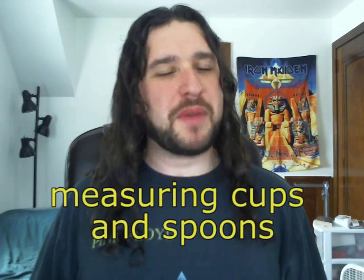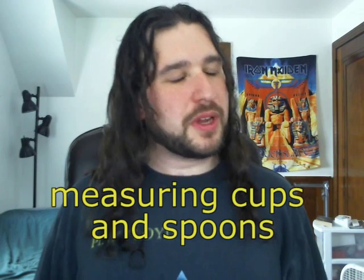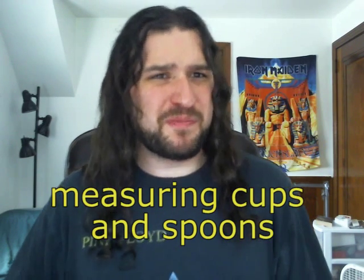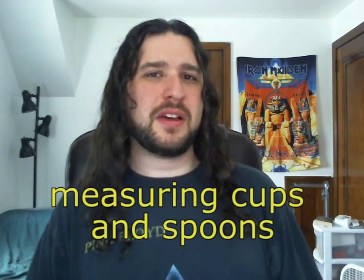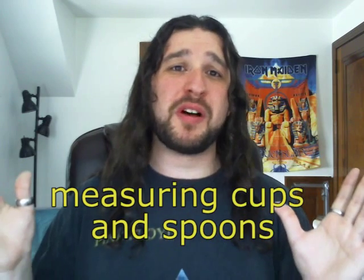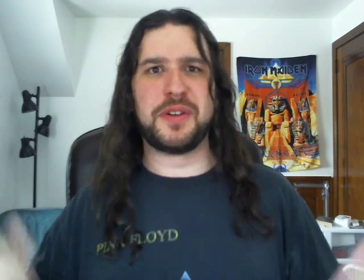And number nine: a simple set of measuring cups and spoons. You can eyeball it later on, but when you start out, try to stick to the recipe as closely as you can. When baking, you really need the measuring instruments because one screw-up and that's it — you've wasted all your time.